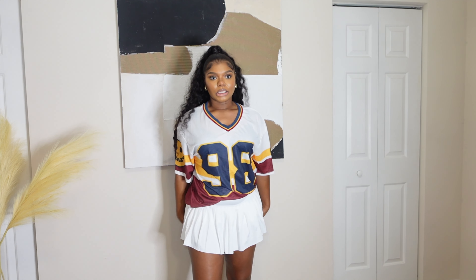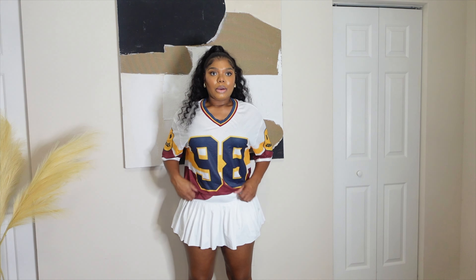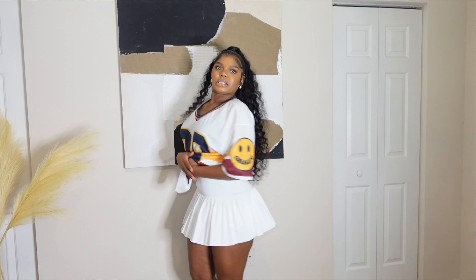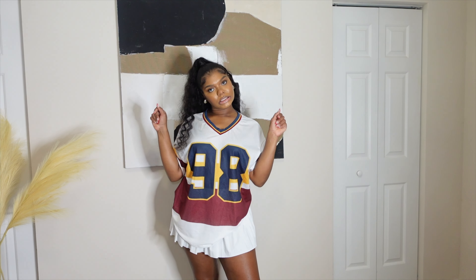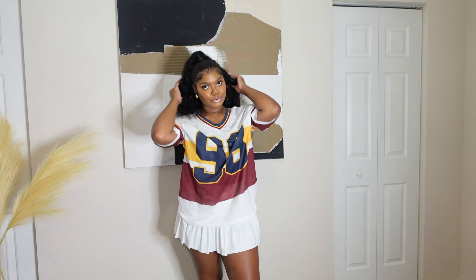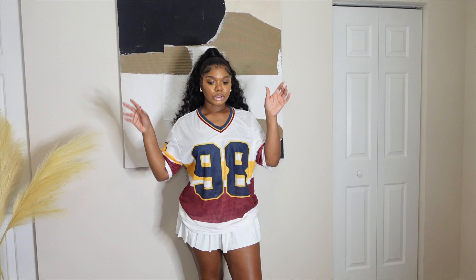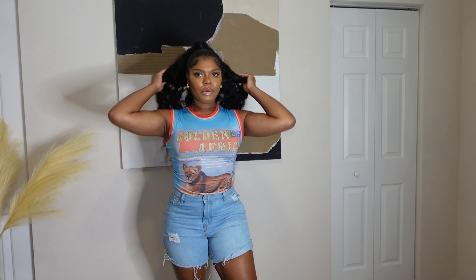If you have thighs and hips like me — I got this skirt in a large but as you can see it's really really short, you can see the little shorts a little bit. But it's summertime so you do you! I got this jersey in a size large — I'll leave all the sizes down below.